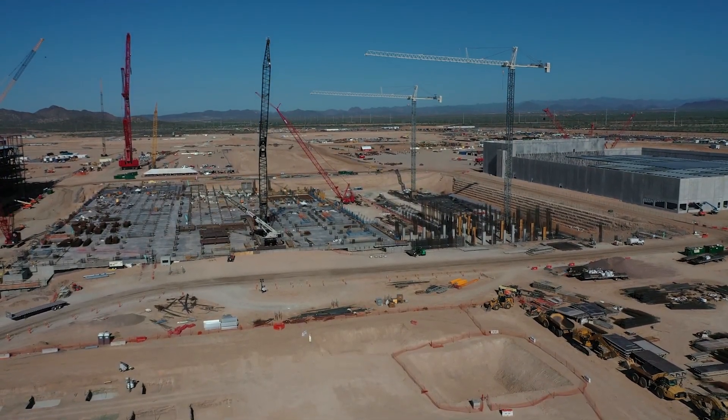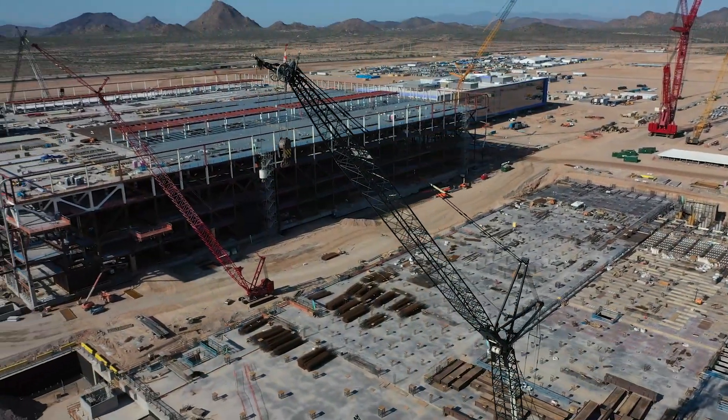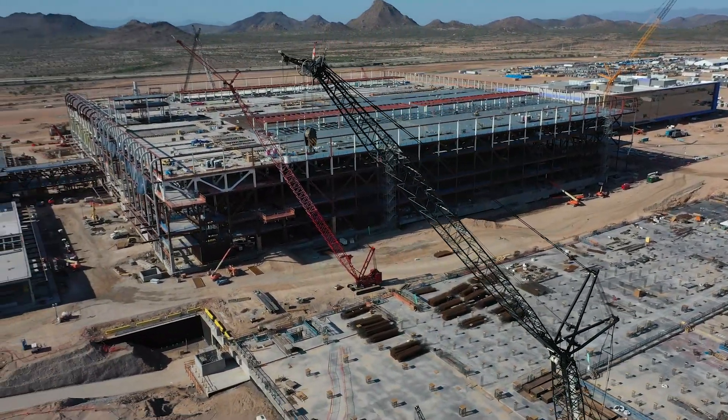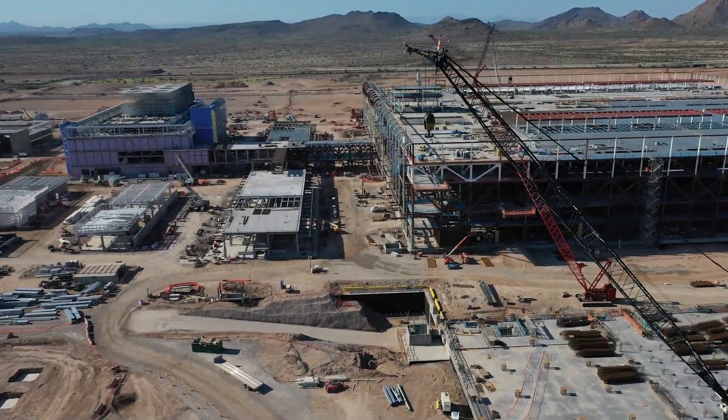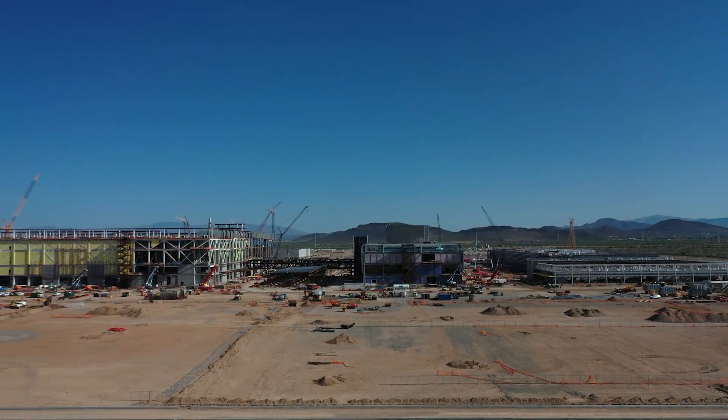TSMC's Phoenix Fab is scheduled to be ready for commercial production by early 2024 and will produce 5nm chips. The facility is expected to be able to produce 20,000 12-inch wafers per month.